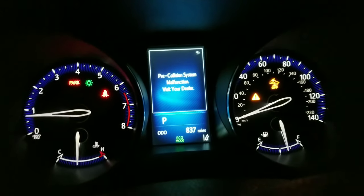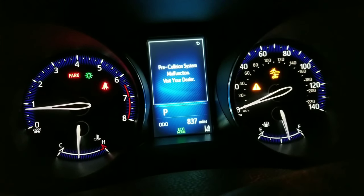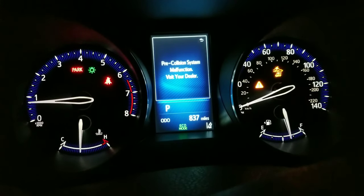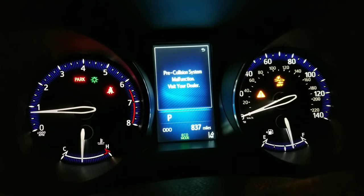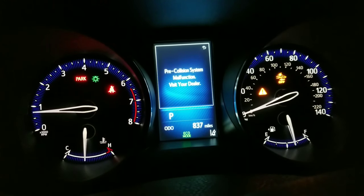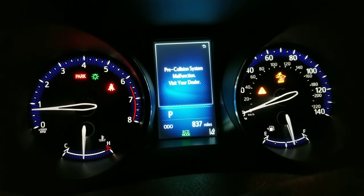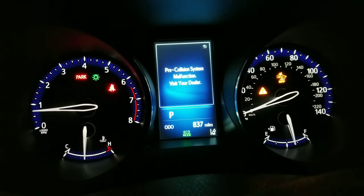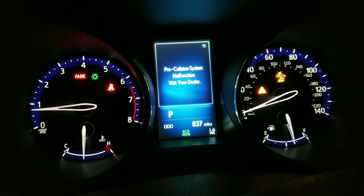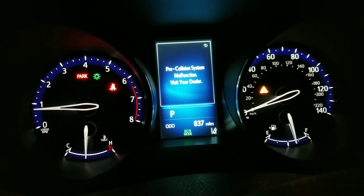They were kind enough to make an immediate appointment for me this Saturday — it's Thursday. The only thing that I'm concerned about, that is a little disconcerting, is that the pre-collision system affects the brakes. So is the system dormant now? Is it disconnected so that the brakes will not be affected? Or am I in fear that the brakes will automatically apply at some unforeseen time?